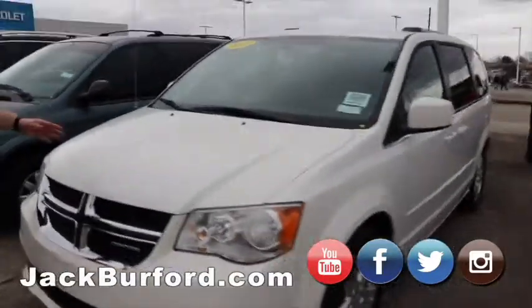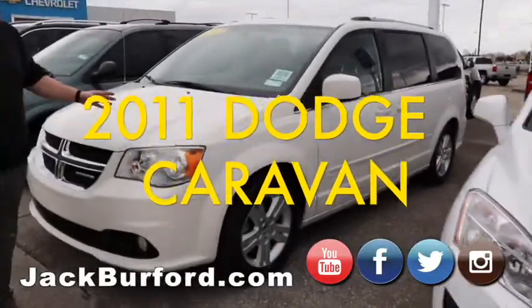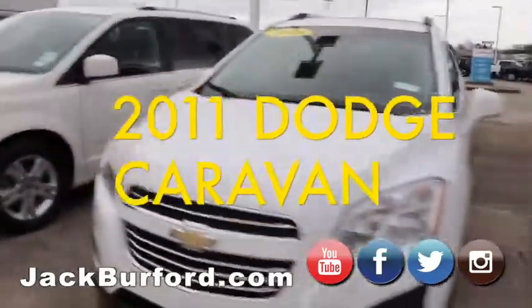We've got a 2011 Dodge Caravan. It's a great vehicle, it's in great shape, with a really nice interior.